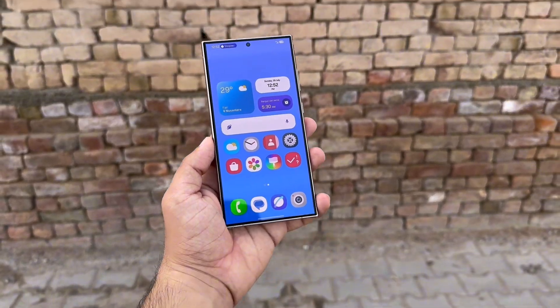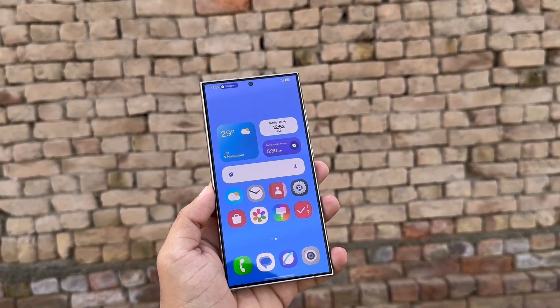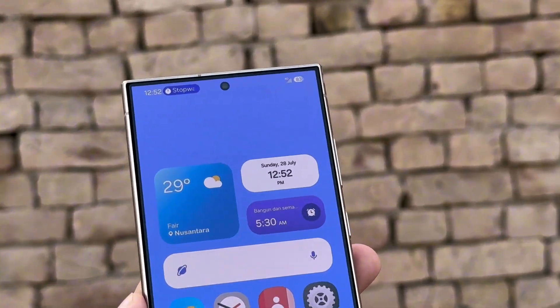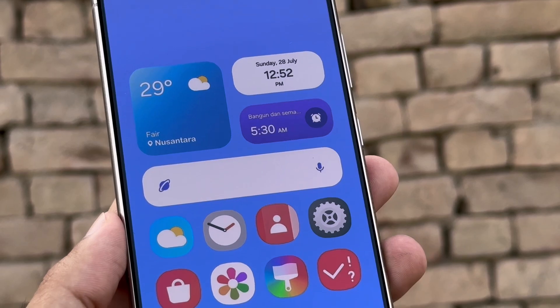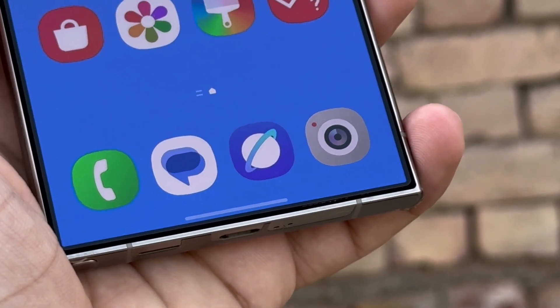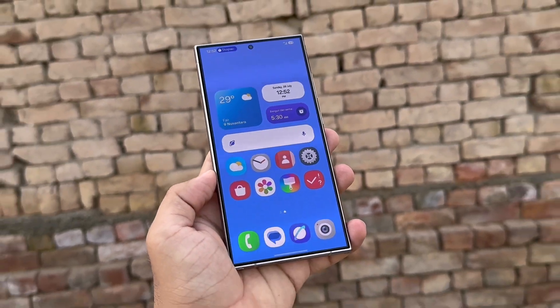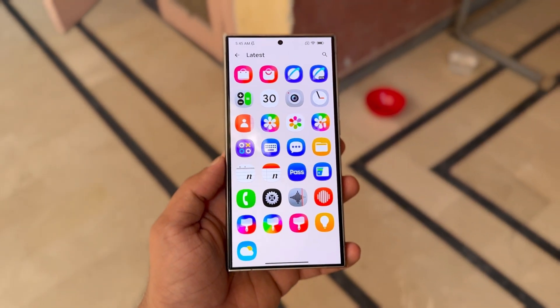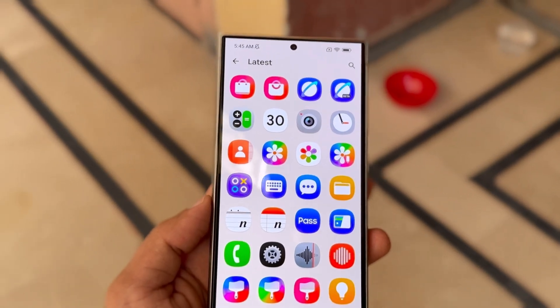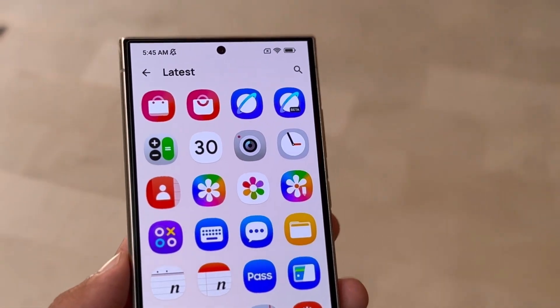Most Samsung devices feature high-quality OLED displays, with flagship models using professional-grade panels up to 6.8 inches. The updated icons are designed to keep the user interface both easy to use and visually appealing on these advanced screens. Samsung's ongoing effort to refine app icons indicates that the company is aiming for a cleaner and less cluttered interface, also considering modern design trends to better align with what Galaxy users prefer.